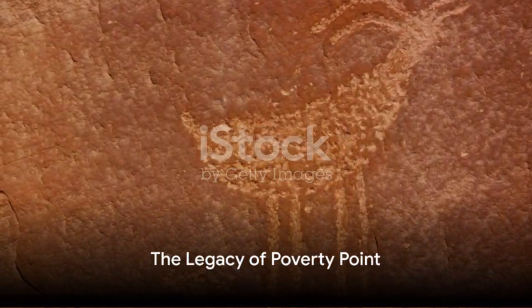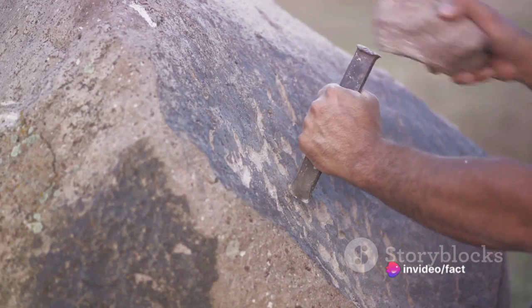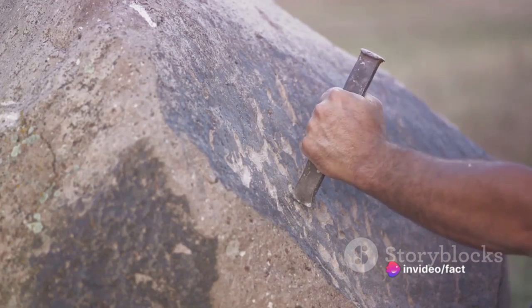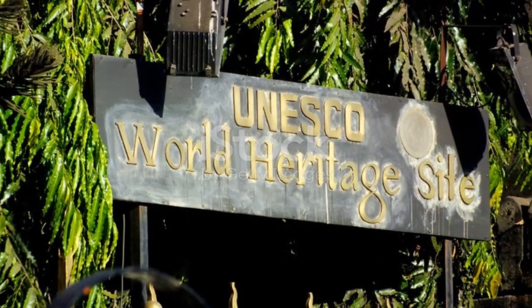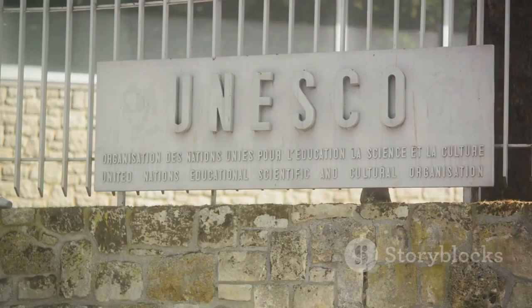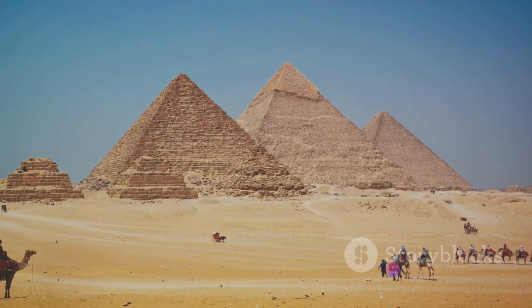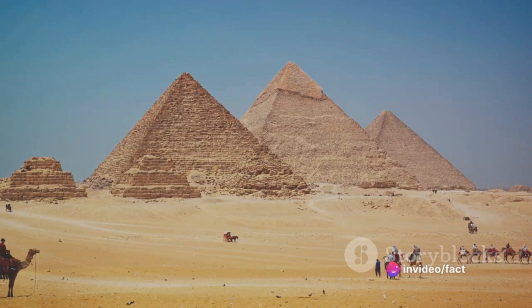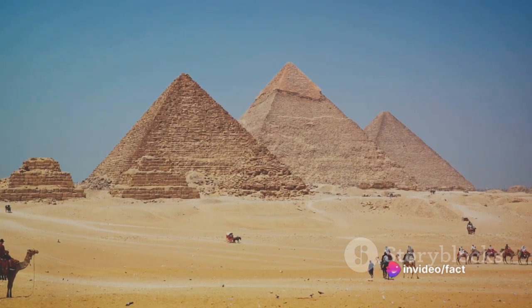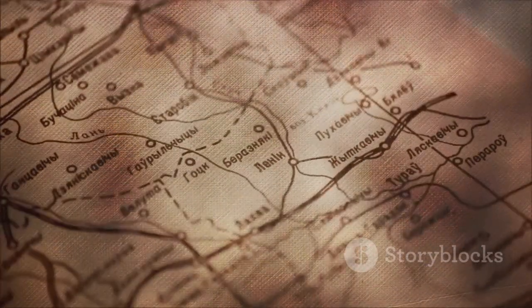Poverty Point is more than just a monument to ancient engineering. It is a symbol of the cultural richness and complexity of prehistoric Native American societies. This enormous earthen monument built on a Mississippi river bayou over 3,000 years ago is a testament to the capabilities, the organisation and the vision of our ancestors. Poverty Point stands as a beacon, signalling to us across the ages, a tale of a civilisation that was far from primitive.